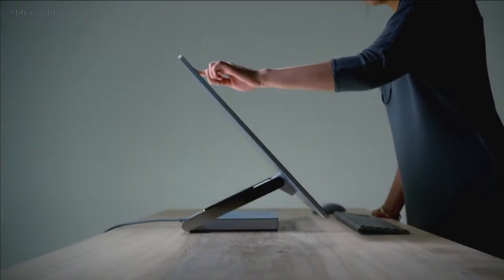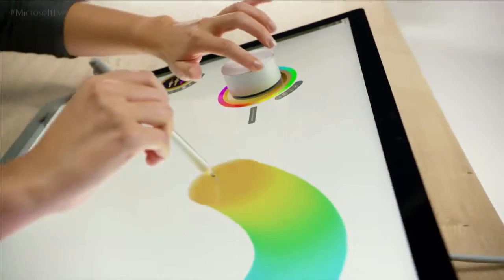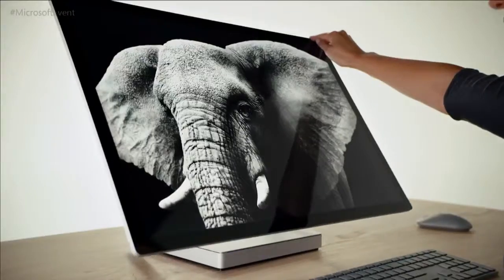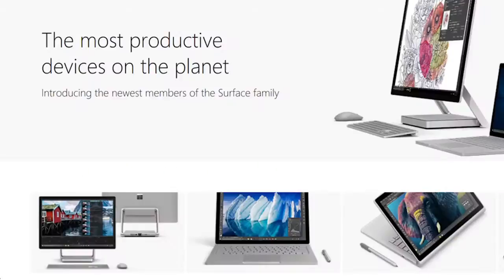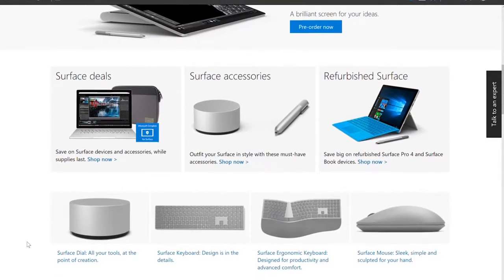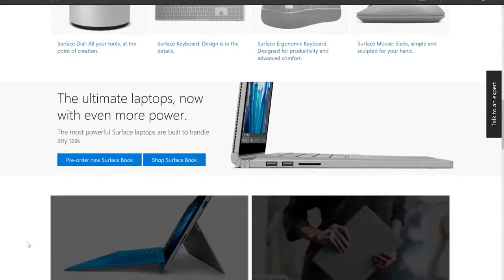And if last week's announcement inspired you to get in on the Surface Party, including the new Surface Studio designed to turn your desktop into a versatile workspace complete with on-screen touch, then this could be the time to upgrade. Check out Microsoft.com or your nearest Microsoft Store to pre-order one of these stellar new devices.